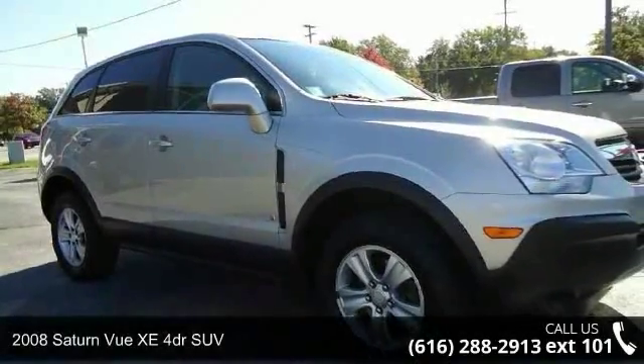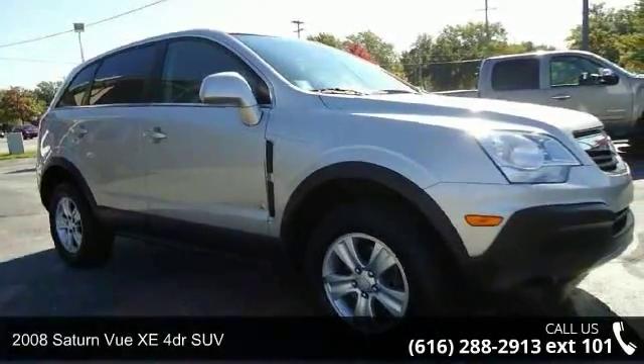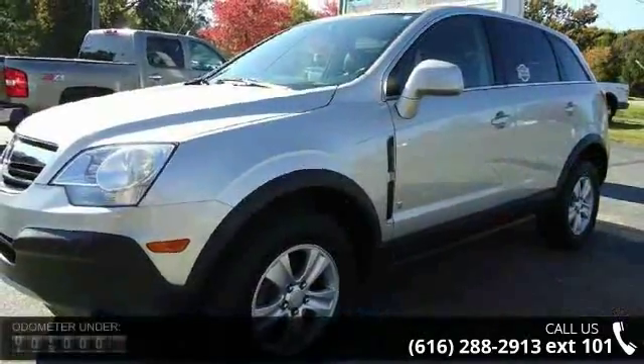Imagine yourself in this 2008 Saturn Vue. If you are looking for a first-rate auto, this one could be yours today.